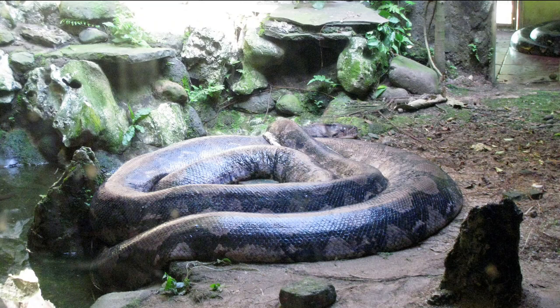It is an excellent swimmer, has been reported far out at sea, and has colonized many small islands within its range. It is among the three heaviest snakes. Like all pythons, it is a non-venomous constrictor.